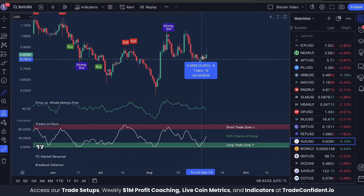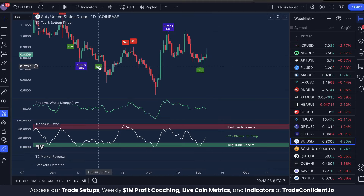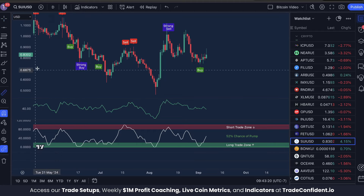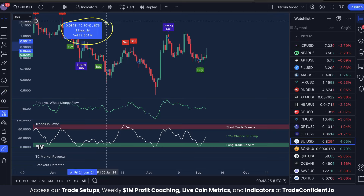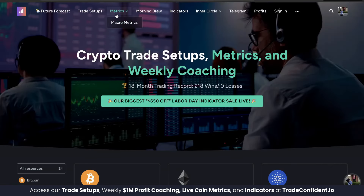From that last bullish trifecta signal to the most recent top was a 12.77% move up. Back here there was a buy signal with price versus whale money flow fairly high, and trades in favor was low — we got a little bit of a move up. Then a strong buy with price versus whale money flow low and trades in favor low resulted in a much bigger move up of about 10%. This is a very consistent pattern.